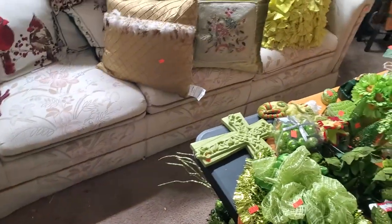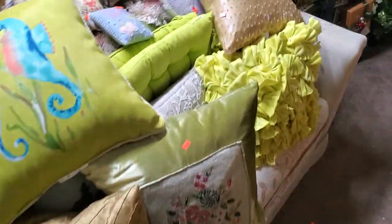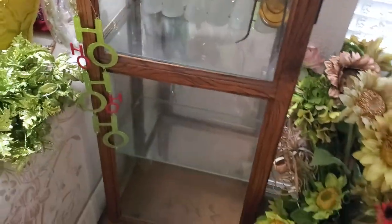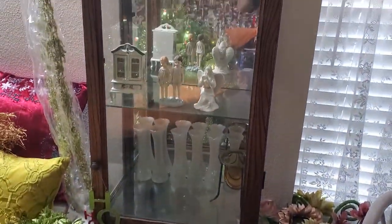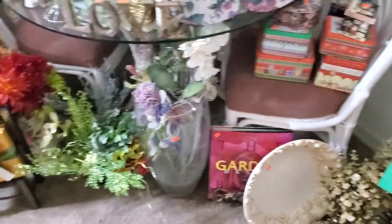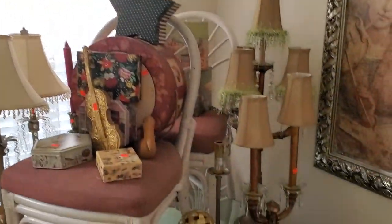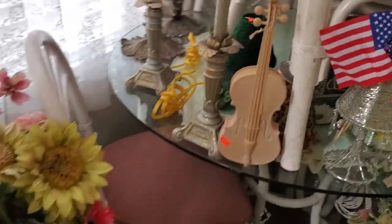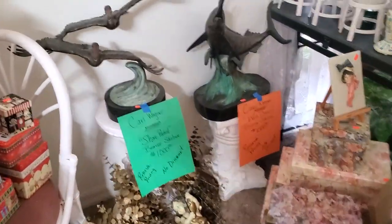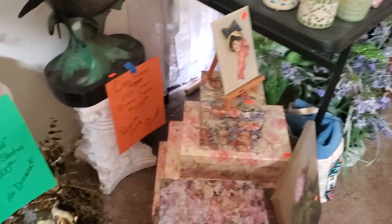We've got a nice sleeper sofa here — never been used, never been sat on — covered with nice decorative pillows. Going around the room: there's a nice curio cabinet with some pieces in it, we'll probably add a few more. Right here is a nice little bistro glass-top table with — I think — six chairs. Two nice lamps on this side, and behind them are two candle holders. More flowers and greenery. And remember, the statues are still here — those are Carl Wagner signed and numbered pieces. We're looking for somebody to come grab those up.